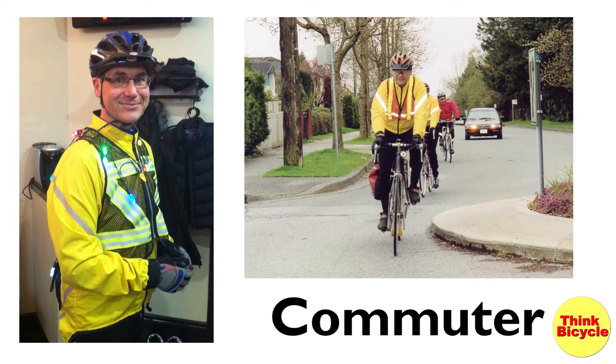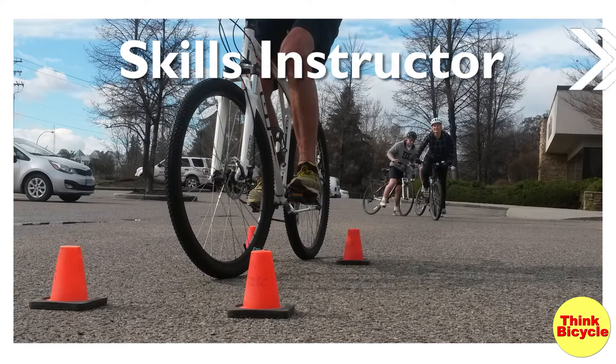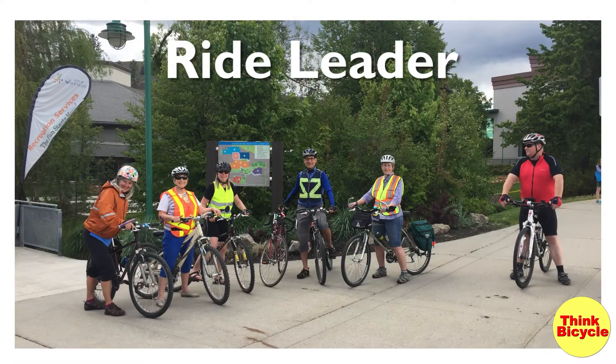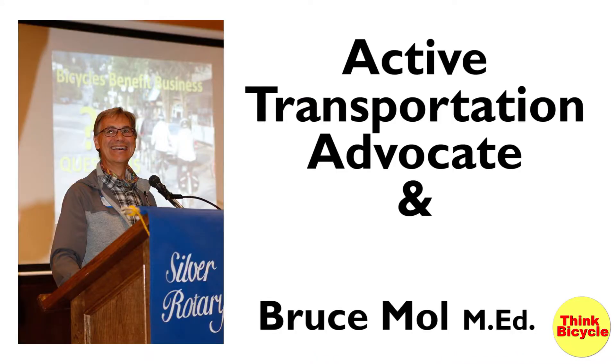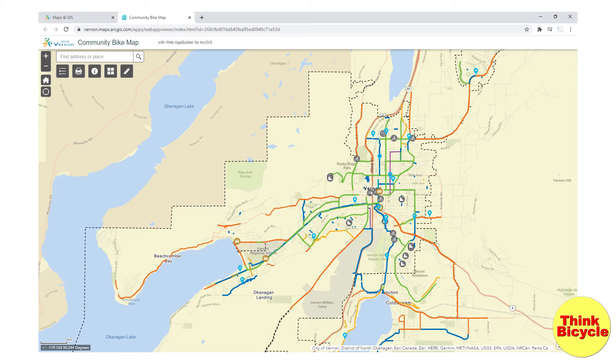Welcome back. Where to cycle in Vernon, British Columbia. If you go to the City of Vernon website, you'll find a bike map that has recommended streets for cycling but not suggestions for bicycling routes. So you'll probably want to go to the internet and search.